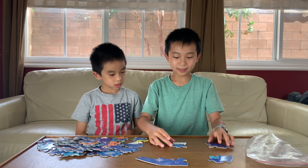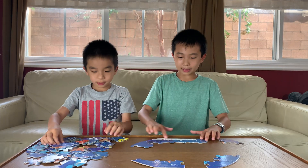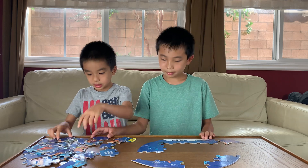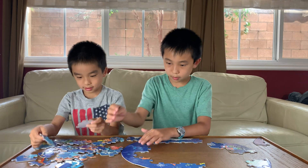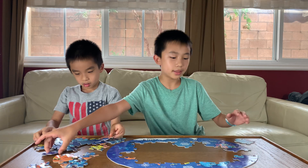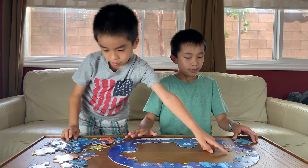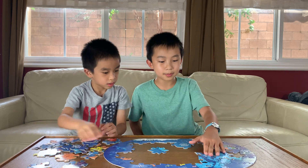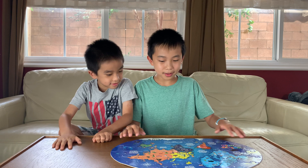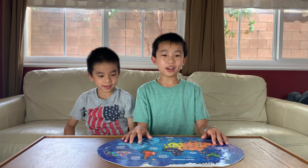This puzzle piece says Antarctica, so let's just start with Antarctica. You can see that the world is kind of curvy, so that helps a little. We have a curved world now. Okay, we're all done with the border. Here we go — North America is starting to come together. And the last piece — here's a cruise ship. We're done with the jigsaw puzzle, so now we're going to check out the augmented reality game.